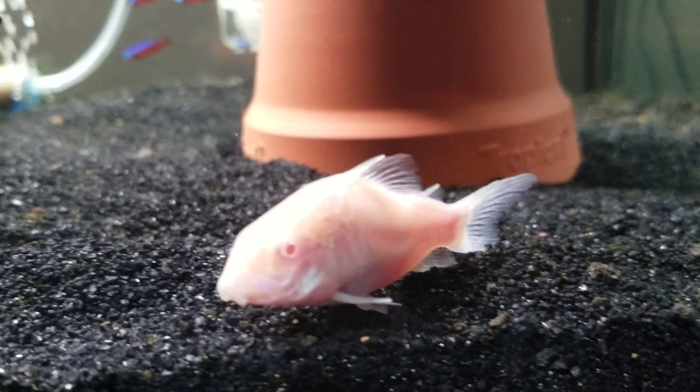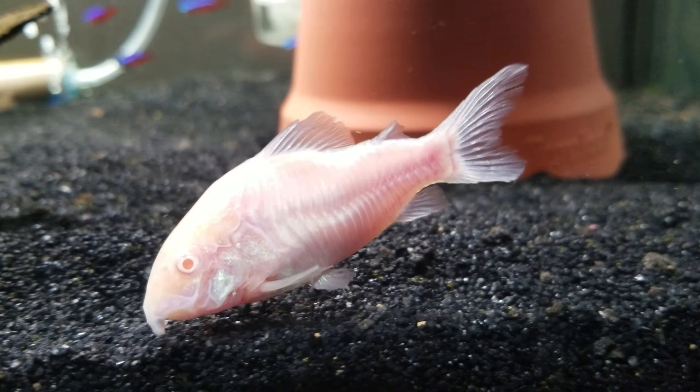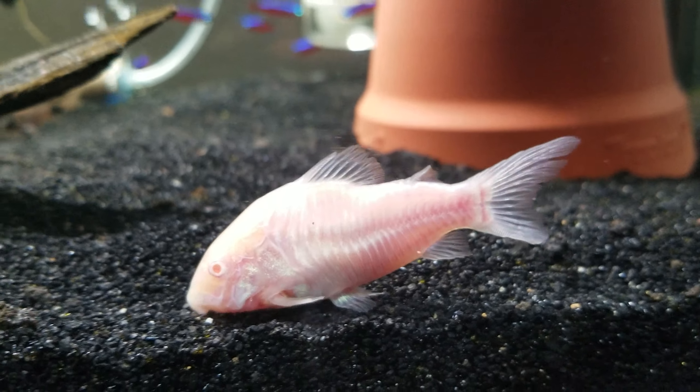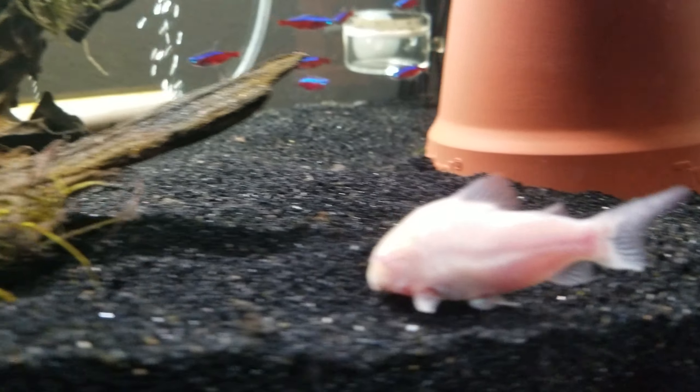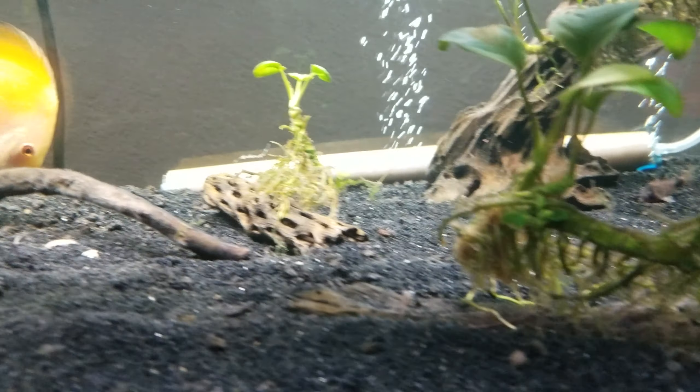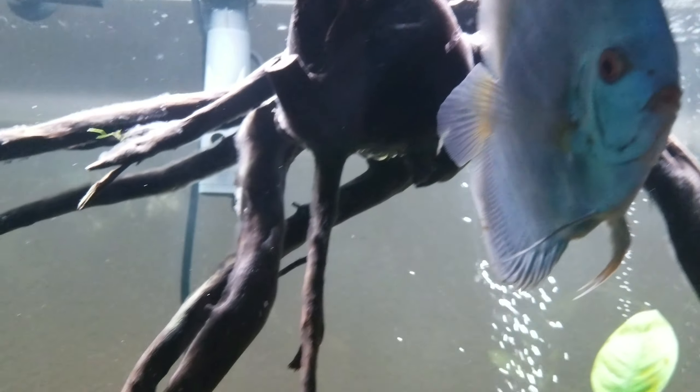We can see Blue here — he won't leave me alone. Little Cory is going on four years old. He had a buddy, but his buddy passed a couple of weeks ago unfortunately — old age.